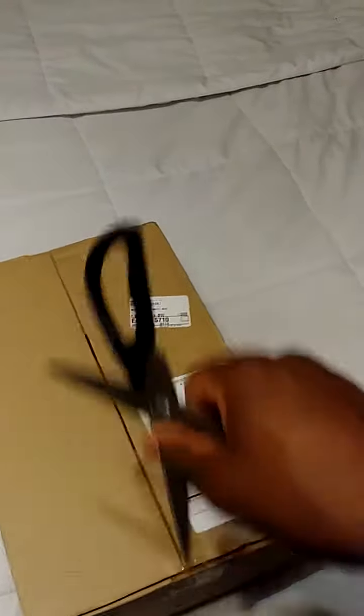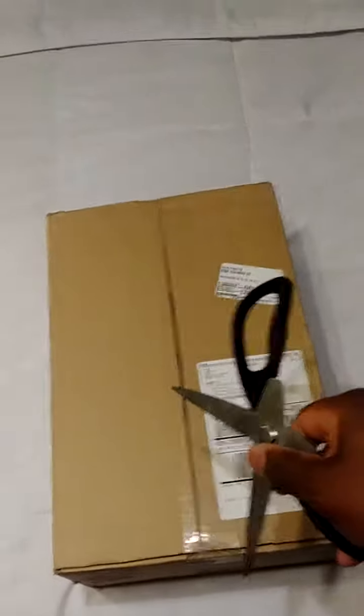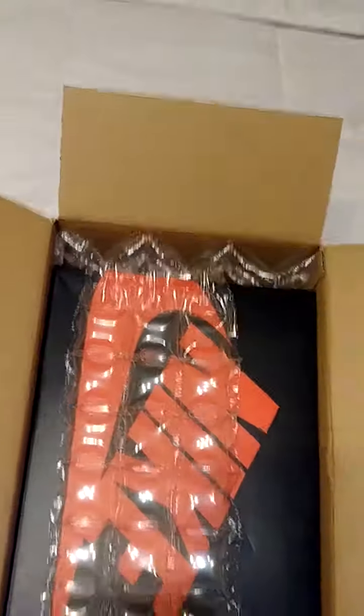Shout out StockX from my hometown Detroit — Detroit Tigers, shout out Detroit Tigers. So let's check it out. I got my scissors here as usual. I'm going to pause it because I'm sure you don't want to see me do the whole tape deal — so pause and we're back for the final cut. I really like this packaging, it's very nice and protective.